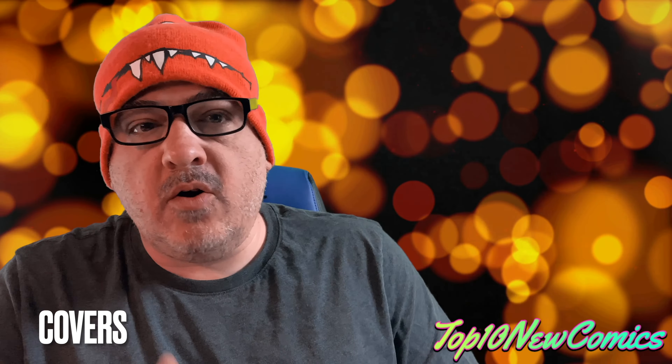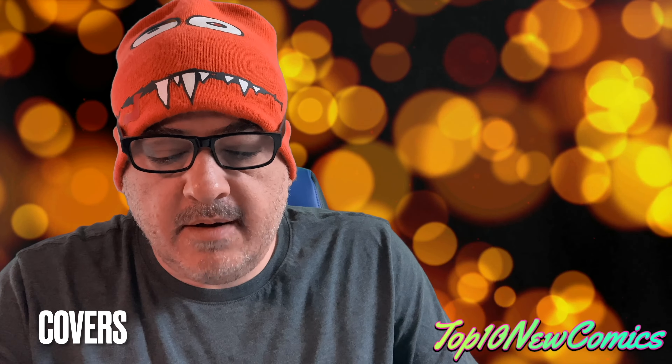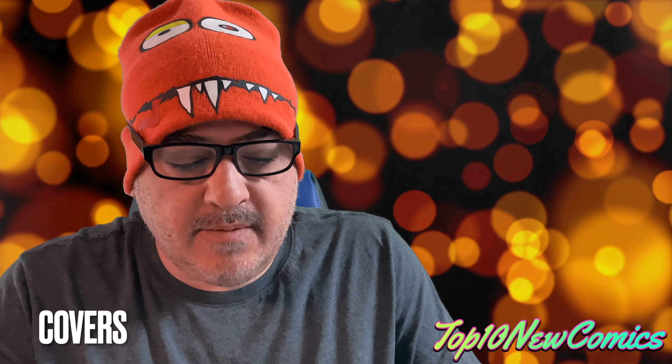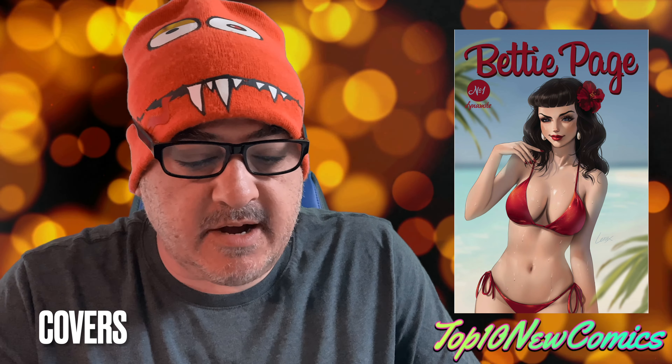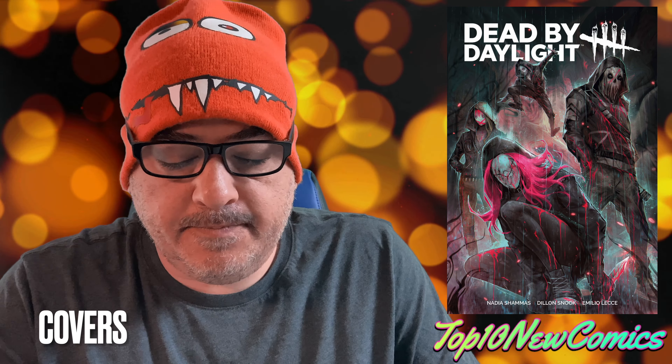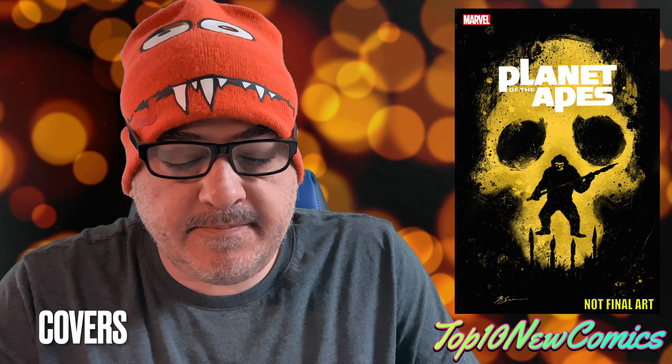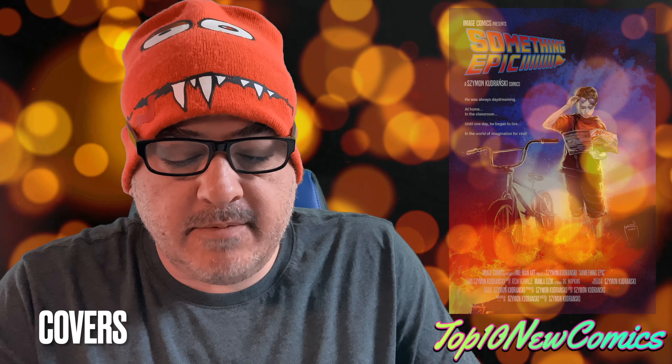Let's start with covers and significant books. First up, we have Amazing Spider-Man 121, the Facts Edition. Battle Chasers number 10 with a J. Scott Campbell cover, and the Botulo cover — pretty sick. Betty Page number one, the Lyric's Lee cover. A book called Dead by Daylight number one, cover A by Tao. Planet of the Apes number three, the Ben Tzu variant. Something Epic number two, cover B.